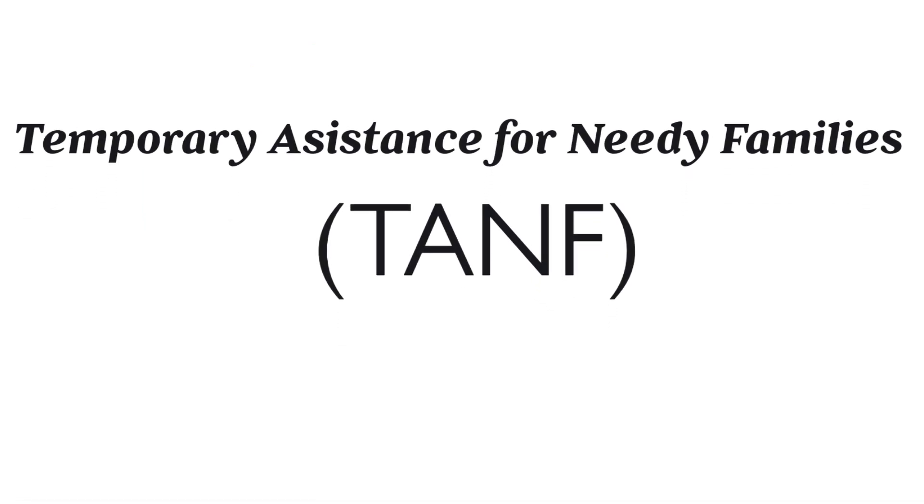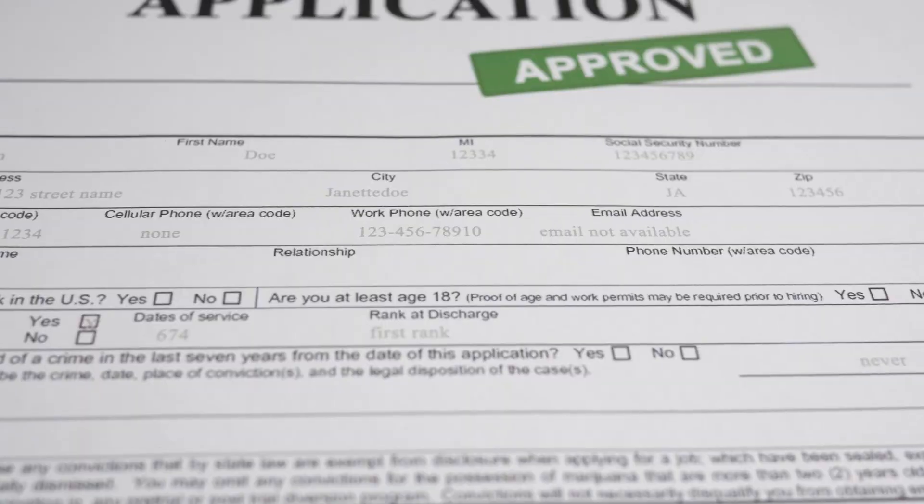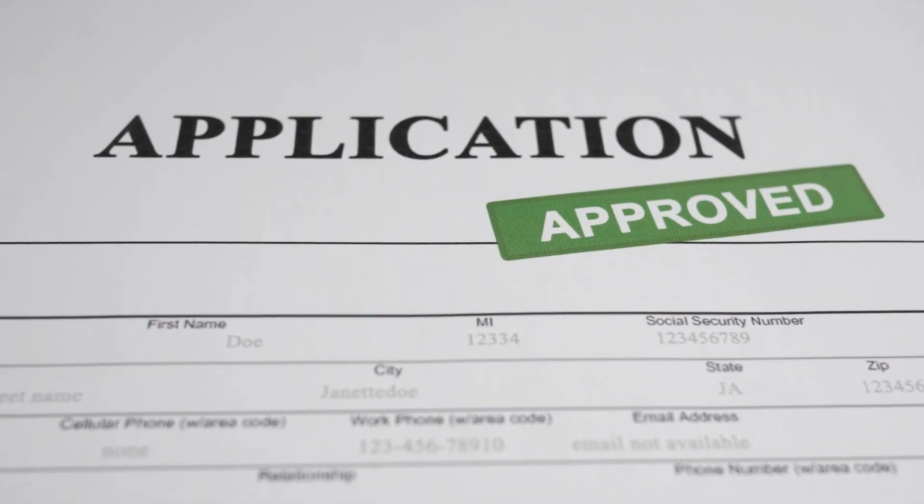Temporary Assistance for Needy Families, commonly referred to as TANF, replaced the old welfare system. An applicant for TANF goes to DHS, does an initial application, which is then transferred to PCSD.